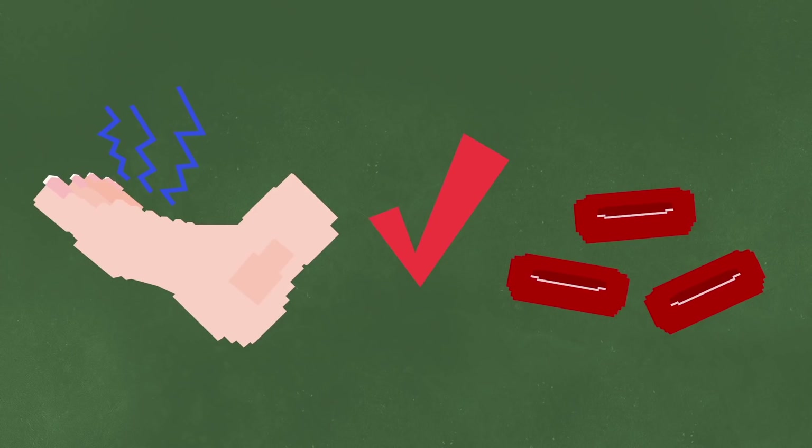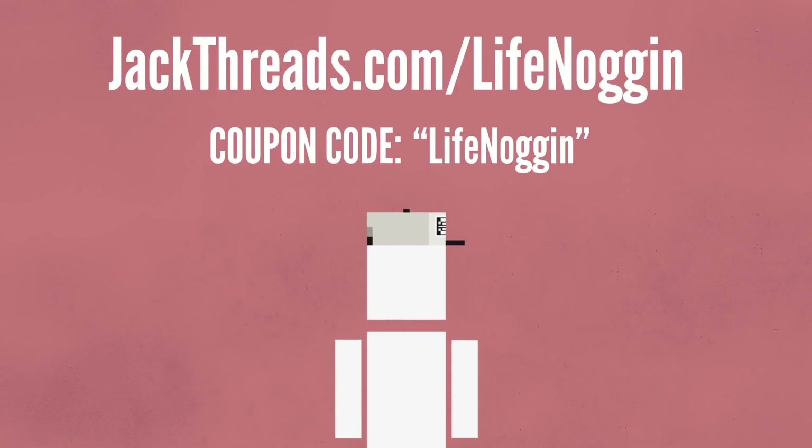So at least we can all be grateful that when our foot falls asleep, there is still blood flowing through it, no matter how annoying and painful it might be. Every guy knows shopping for clothes is a nightmare. It's so stressful and I don't even wear them.